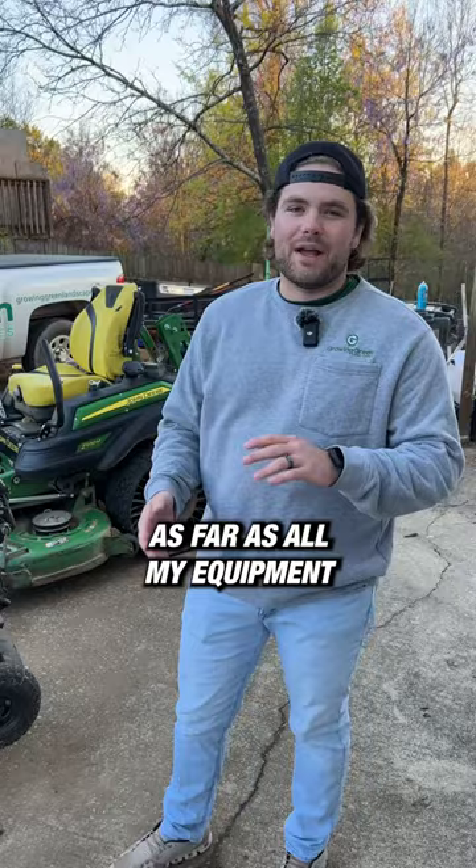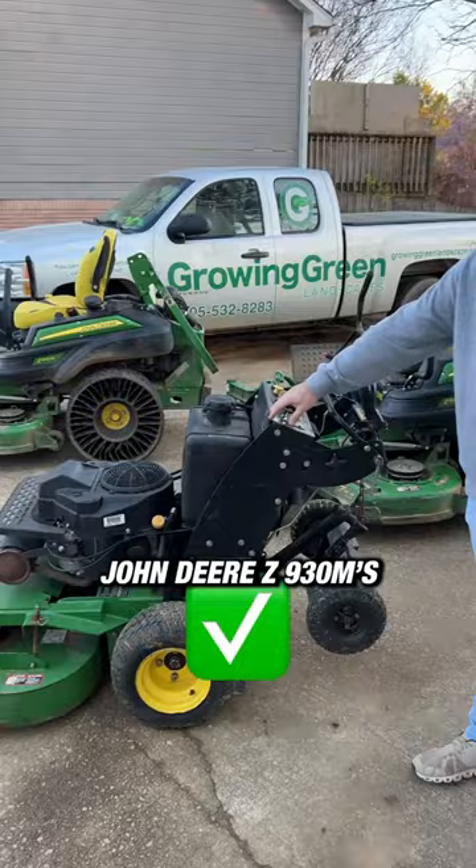I have a John Deere 36 inch walk behind mower. I have two John Deere Z930Ms, a 60 inch and a 54 inch with twills on them. Worth every penny in my opinion.